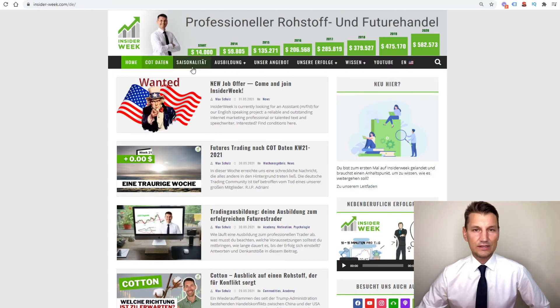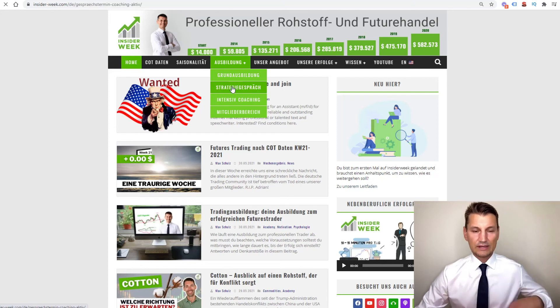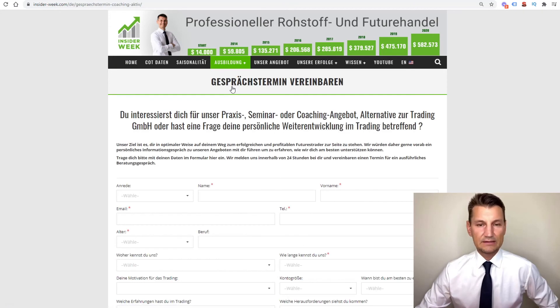If you are interested in our coaching program, you are very welcome to fill in for a free information conversation on our website at www.insider-week.com so that we can get in touch. That's it from our side this week. We wish you all many successful trades for the next trading week. Thank you for your attention and see you again for our regular trading results video next Sunday.